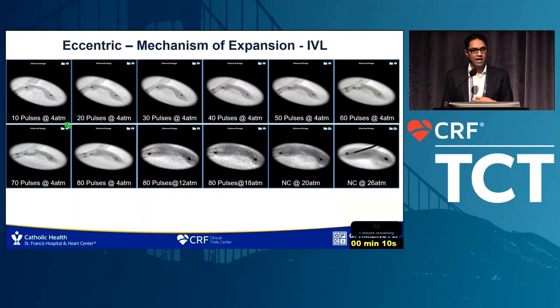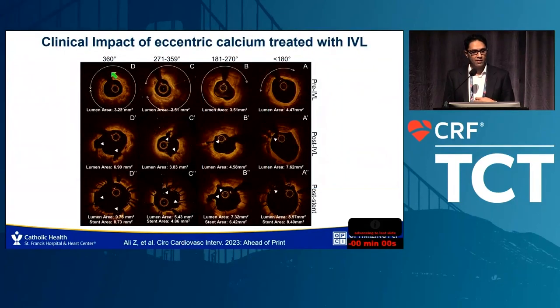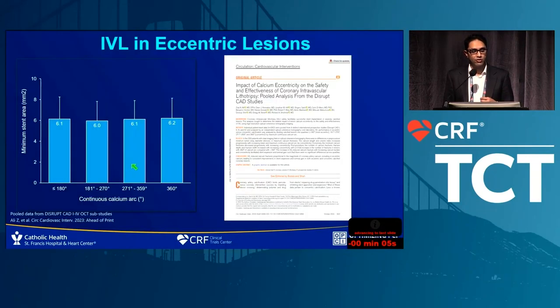With eccentric calcification, IVL produces a slow and progressive break in the calcium, and following the pulses, using a non-compliant balloon yields excellent expansion. The magnitude and number of fractures are directly proportional to the amount of calcium present. Despite a continuous calcium arc, the minimal stent area ends up the same in eccentric and concentric calcium. This was just published in Circulation: Cardiovascular Interventions.